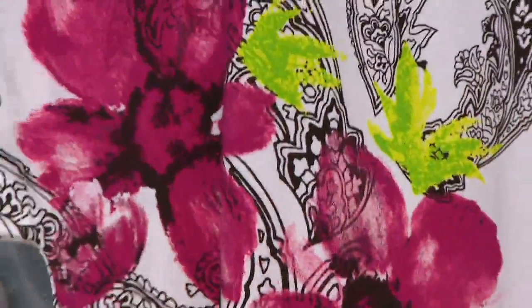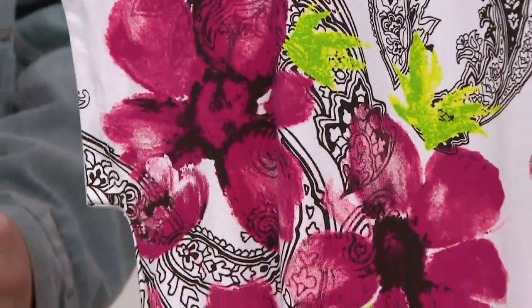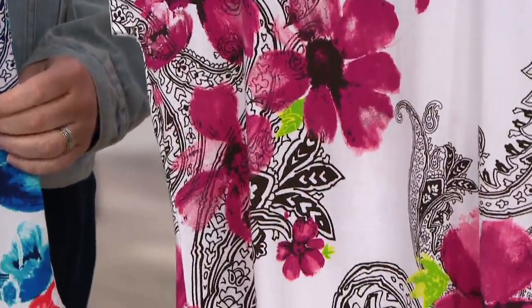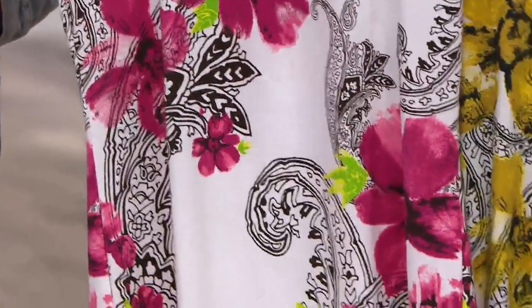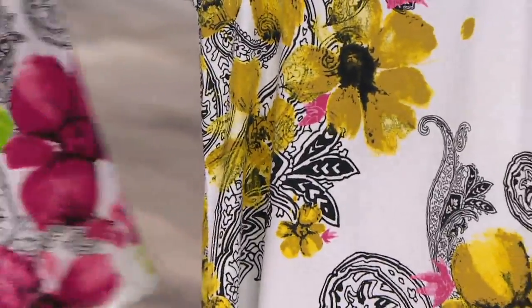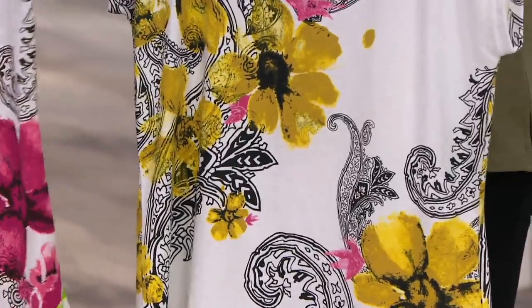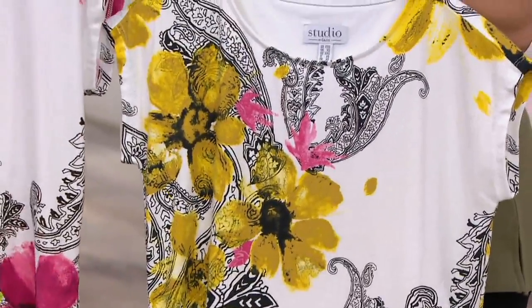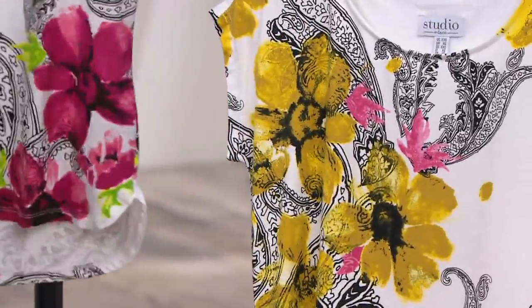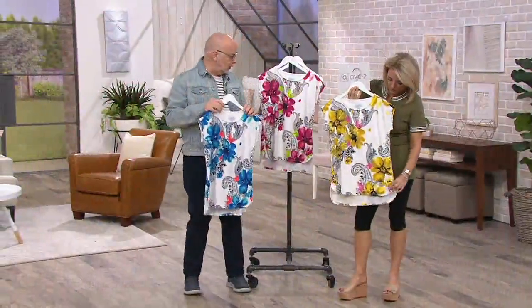This looks like somebody sat down and, like when you're on the phone and you start to doodle — somebody did a phenomenal doodle and then came back with watercolor and colored it in. It looks like a one-of-a-kind, one-off print. I'm so proud of the team that puts these prints together for me. They are extremely talented. You won't find this anywhere else — this is exclusive to Denim & Company and QVC.